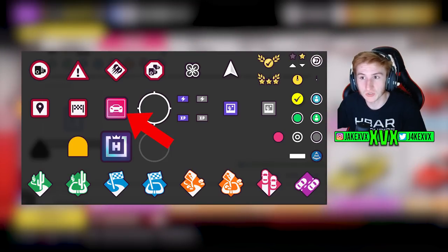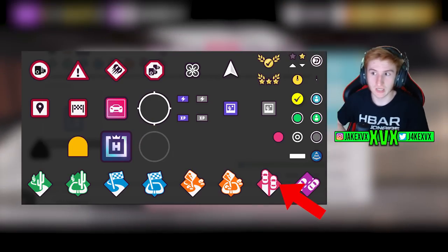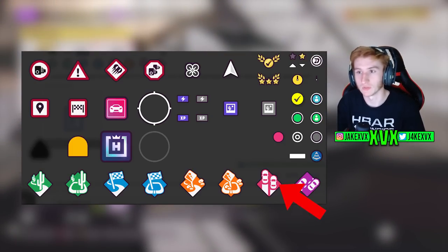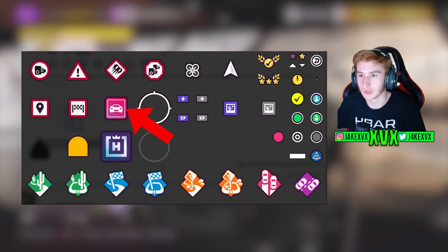Maybe it is the drag racing PR stunt icon, because it's with all the other PR stunts — it's the same shape and the same color as the drag racing triangle. So my guess is that that is the drag racing PR stunt icon, which is yet again more evidence of a drag racing update.